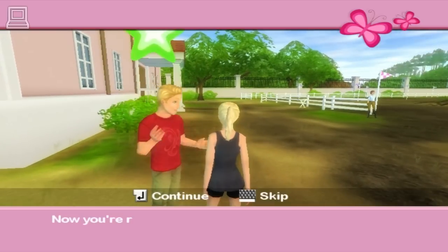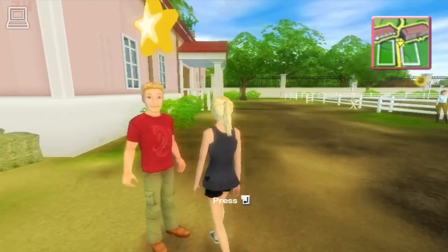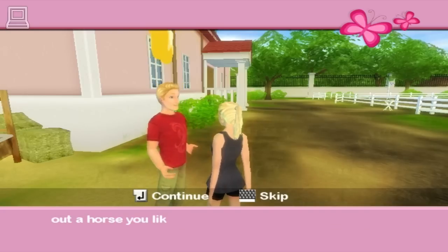Now you're ready to ride. All you need now is a horse. We're still taking stock of the damage from the storm. Could you head over to the stables and pick out a horse you like? Then come back to me and we'll get you riding.